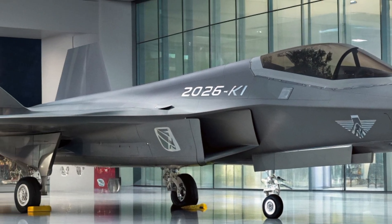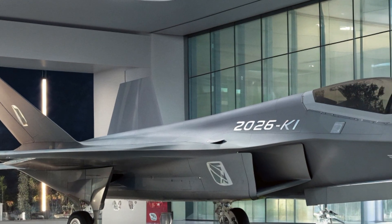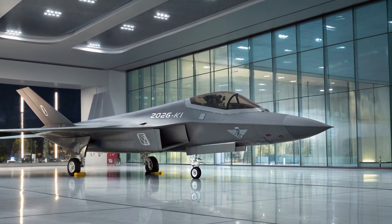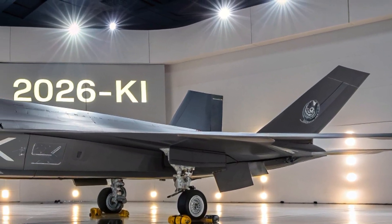Cybersecurity is a major focus as well, with quantum-encrypted communication and advanced firewall defenses protecting the jet from hacking or electronic warfare. Terrain avoidance systems, mid-air collision sensors, and automatic threat evasion software all contribute to the safety of both pilot and mission.